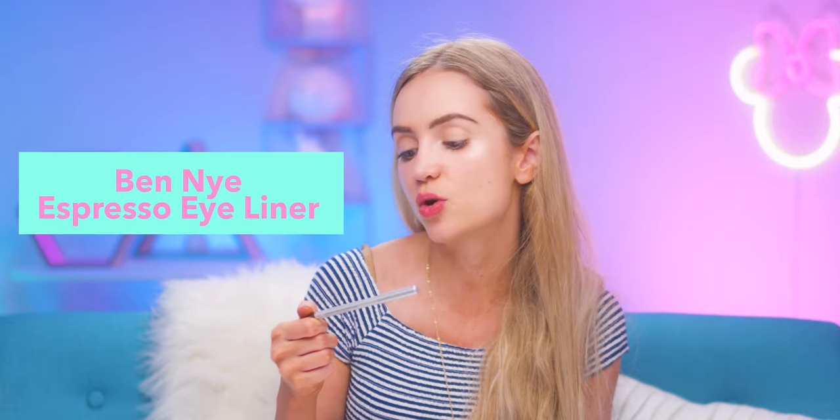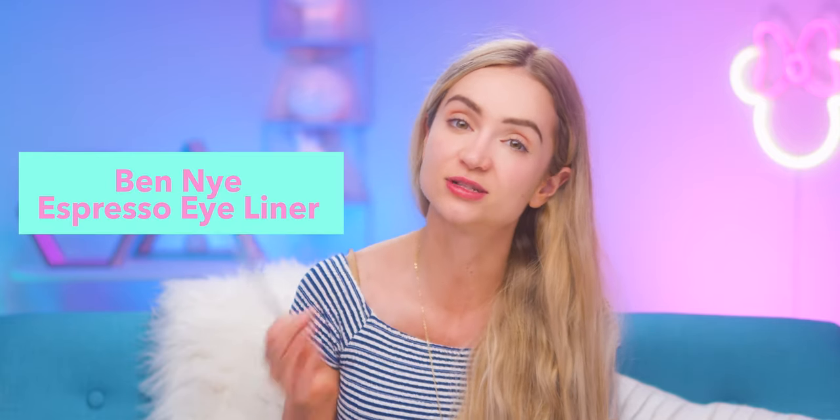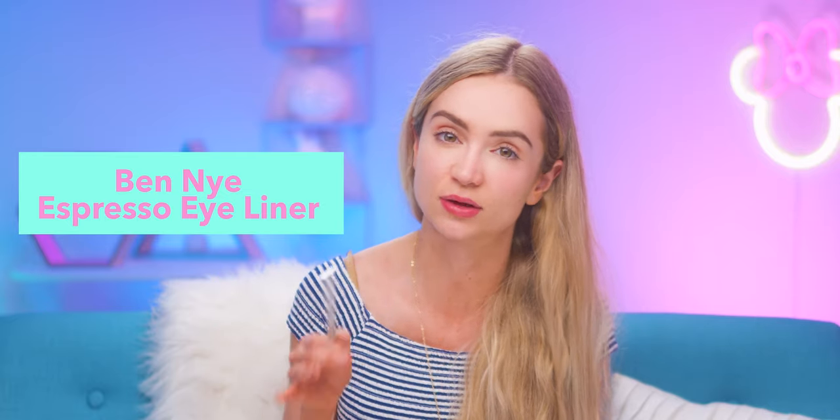This is in a lot of my princess makeup tutorials — it's the Ben Nye Espresso Eyeliner. Yes, it's technically costume makeup, but this espresso shade is a dark brown. These guys go together hand in hand with this lash curler — a pink one from Sephora. Curling your lashes makes the biggest difference.